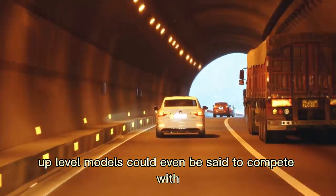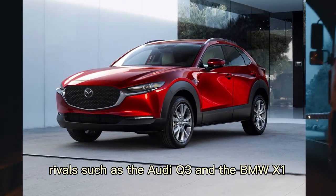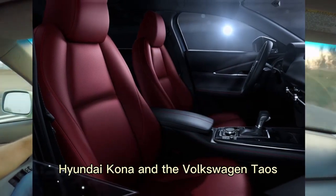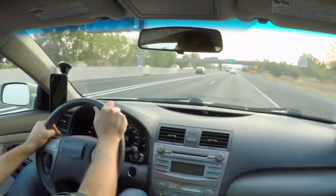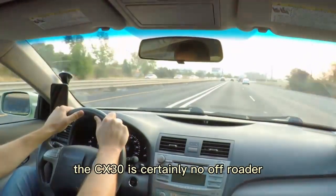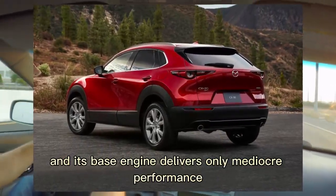Up-level models could even be said to compete with rivals such as the Audi Q3 and the BMW X1, even if their prices align more with similarly equipped versions of the Hyundai Kona and the Volkswagen Taos. While it has a higher ride height than the Mazda 3, the CX-30 is certainly no off-roader, and its base engine delivers only mediocre performance.